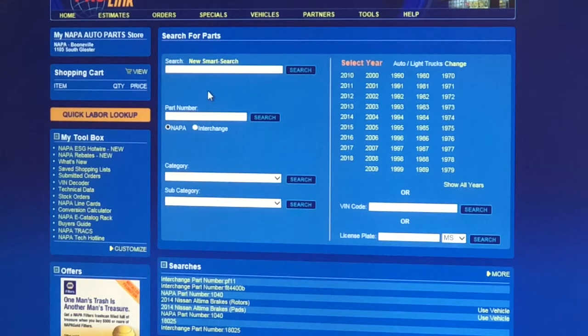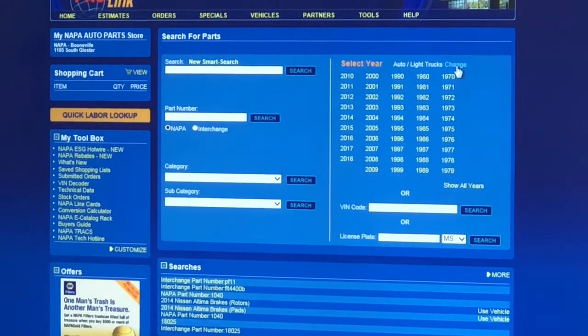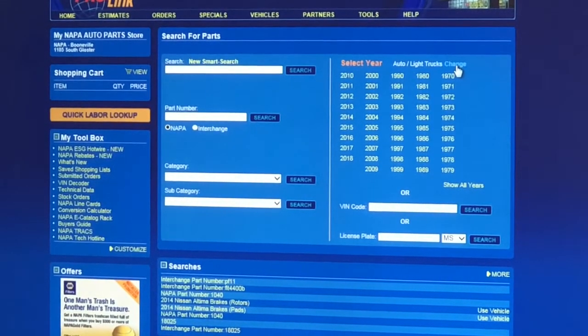You can also put in the VIN number and it'll cross-reference — you don't even have to ask your customer what kind of engine it is. And the NAPA ProLink system isn't just for light-duty trucks, cars, and SUVs — show them how it works on medium-duty and heavy-duty trucks too. That is an amazing feature. Right here in the top right corner, you can change the vehicle category.